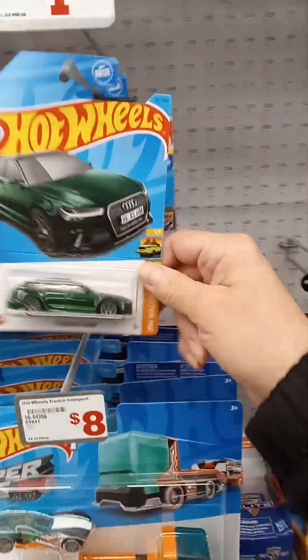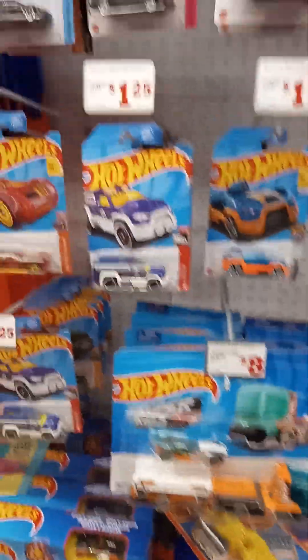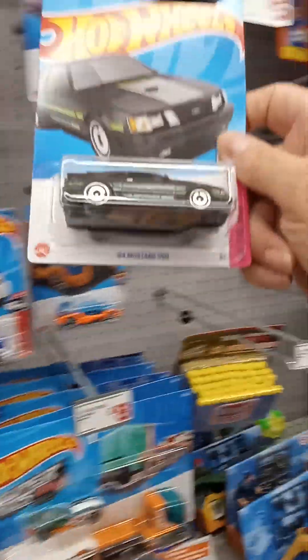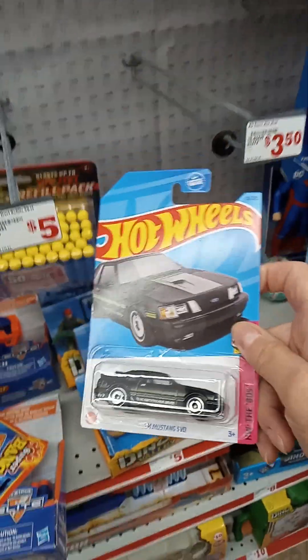Look at this — another Audi to the collection. Let's go! Let's get it. What else? Look at this — an old '84 Mustang. Let's get it.